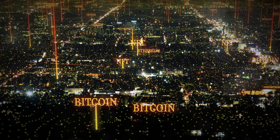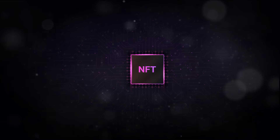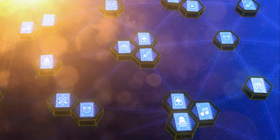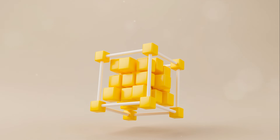Liquidity pools make the magic of instant trades possible. Without them, users would have to find someone willing to trade exactly what they're offering for exactly what they want, which isn't always easy or even possible. But with liquidity pools, trades can happen instantly, because there's always a pool of tokens ready to be swapped.